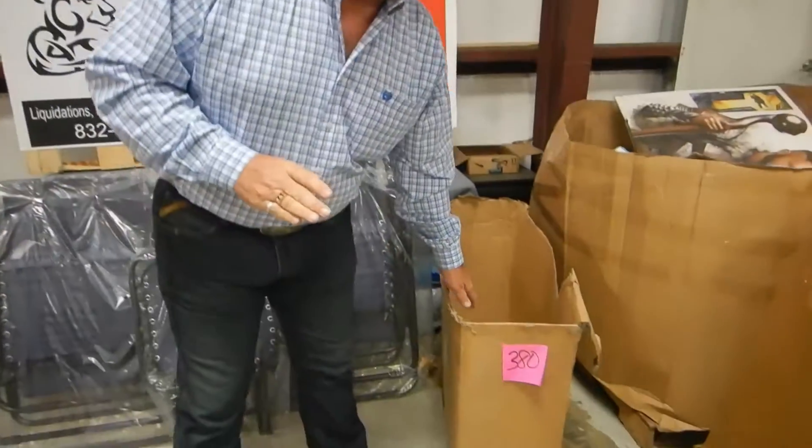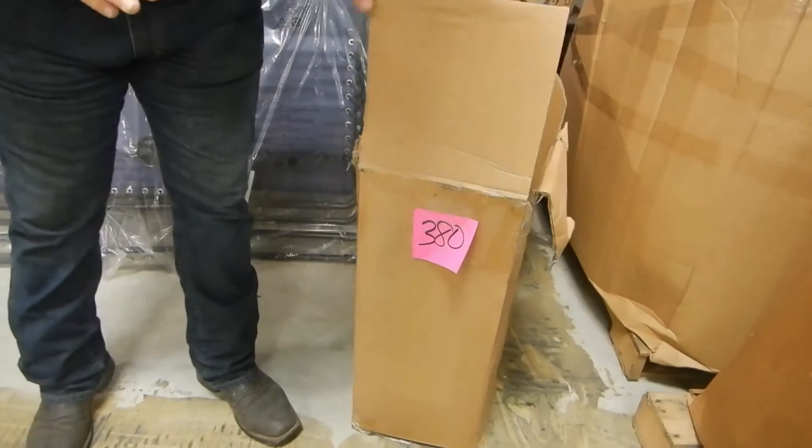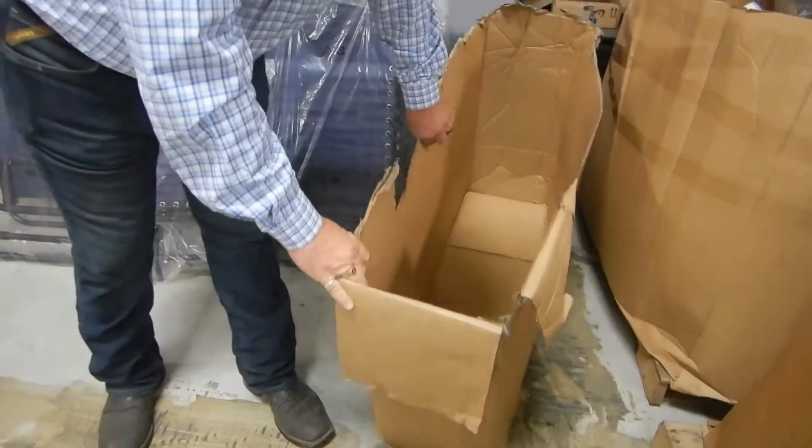Folks, it's item number 380 in the auction. This is the box — this is one of the damaged box items. The box is a little bit torn up.